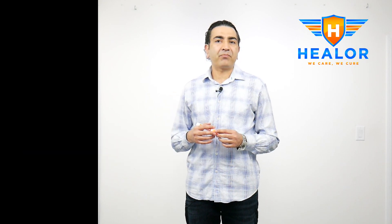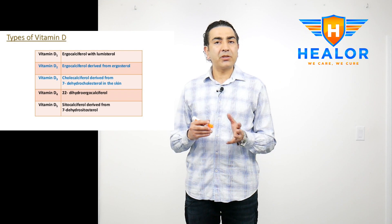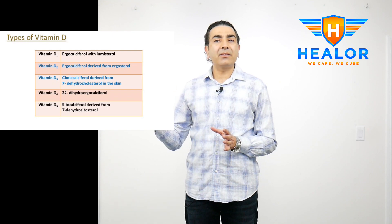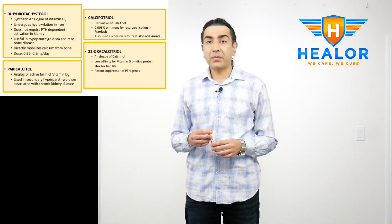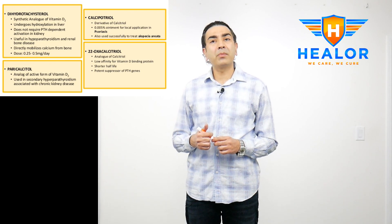Types of vitamin D: there are natural analogues which are vitamin D1 through D5. We'll be focusing primarily on D2, which is called ergocalciferol, which is plant-based, and D3, or cholecalciferol, which is present in animal-based food. Synthetic analogues are also available; however, they are available by prescription only and primarily used to treat psoriasis and bone disease in kidney patients.